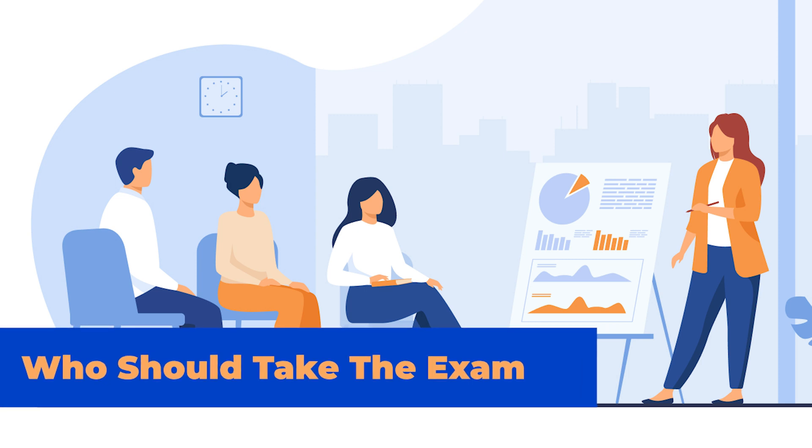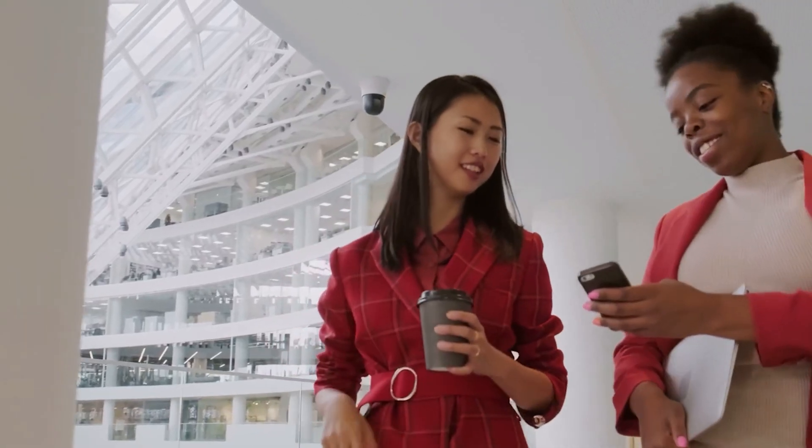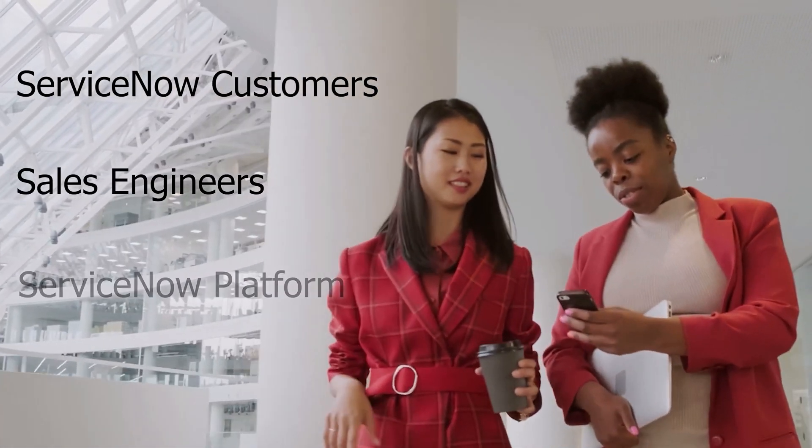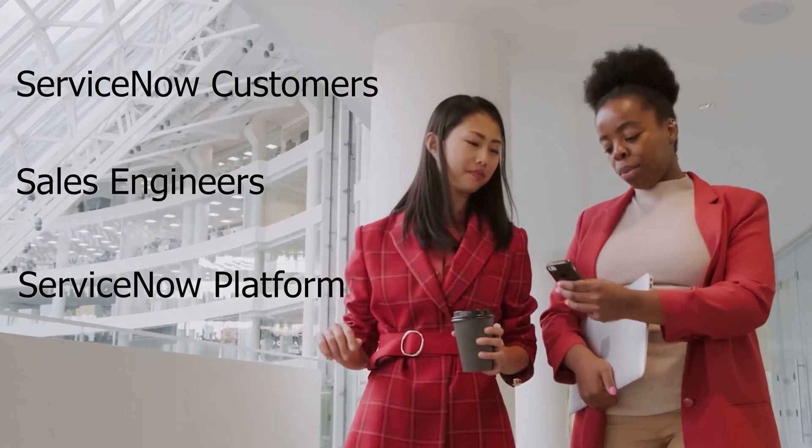Who should take the exam? The ServiceNow Certified System Administrator Exam is targeted at ServiceNow customers, sales engineers, and others who are passionate about the ServiceNow platform and can attempt this certification.